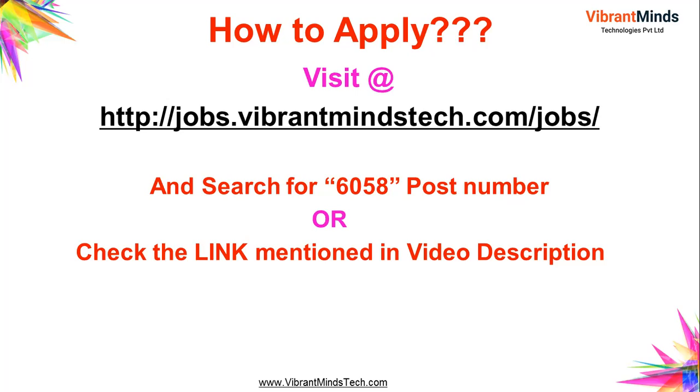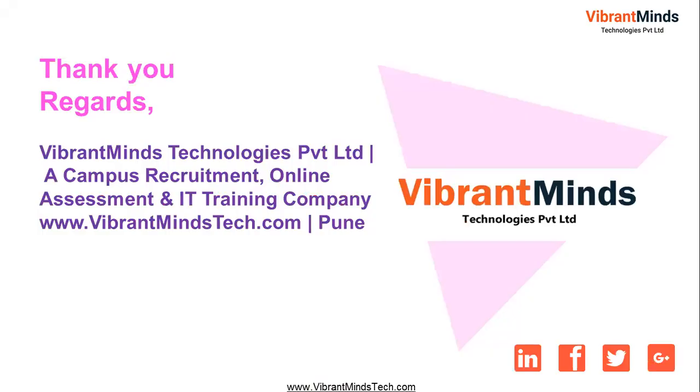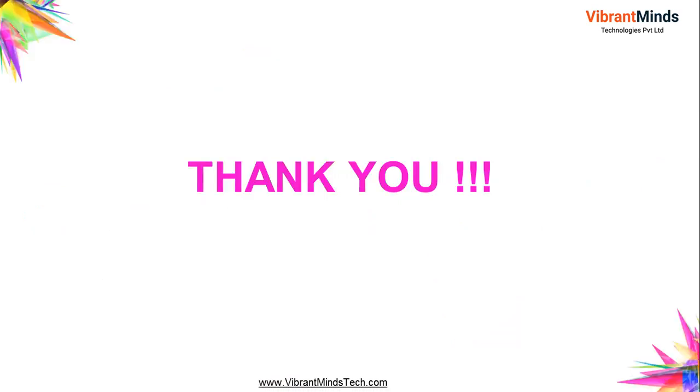Once you finish this video, scroll down to the video description where we have shared the direct link to apply immediately. Thank you so much guys — please share this information with all students who are looking for a job. More details are in the video description. You can also connect with Vibrant Minds on LinkedIn, Facebook, join our Telegram channel or WhatsApp group — just google 'Vibrant Minds WhatsApp job group links' to get the job links directly. Best of luck for the campus drive!